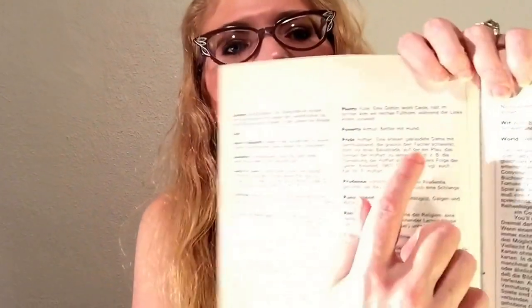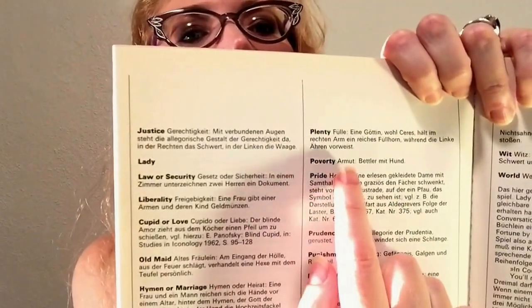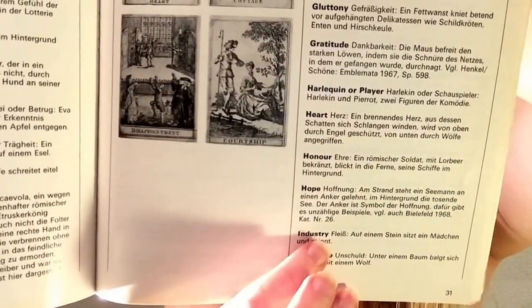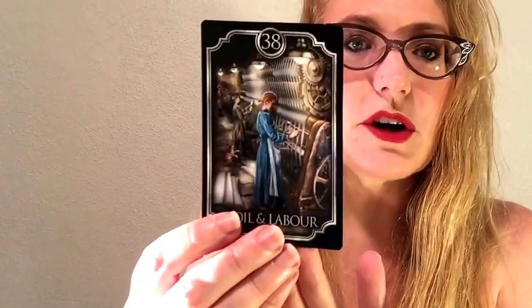Turning the page, there is in fact a poverty card. And then the toil and labor card - there are actually two decks that this comes from. It has a very similar industry card, for hard work and labor and no fun. I hope that comes into focus for you - that's the toil and labor card there.